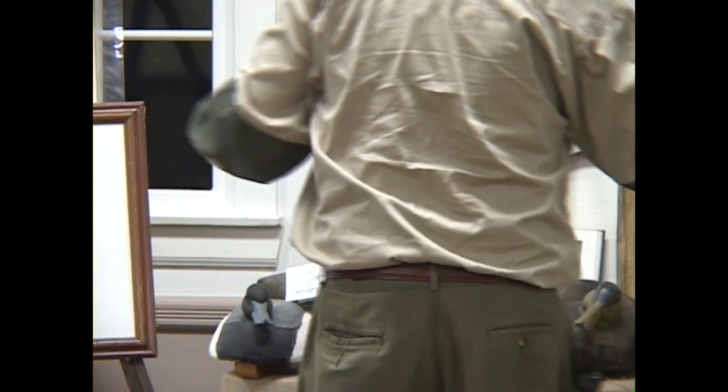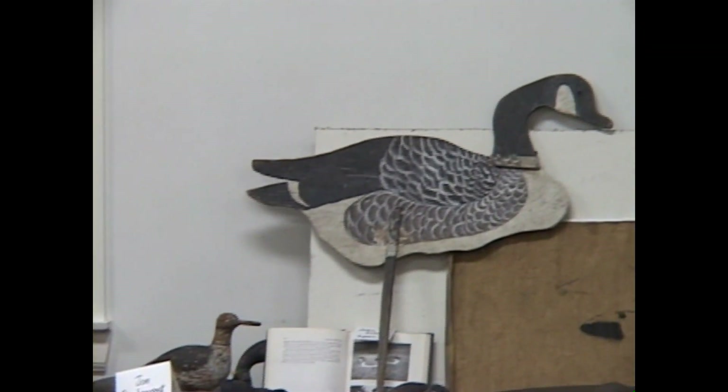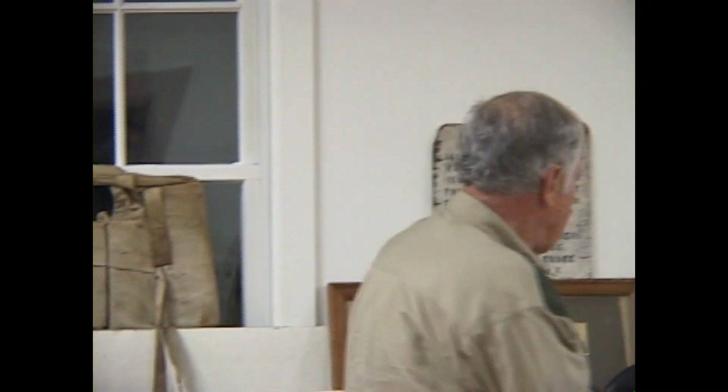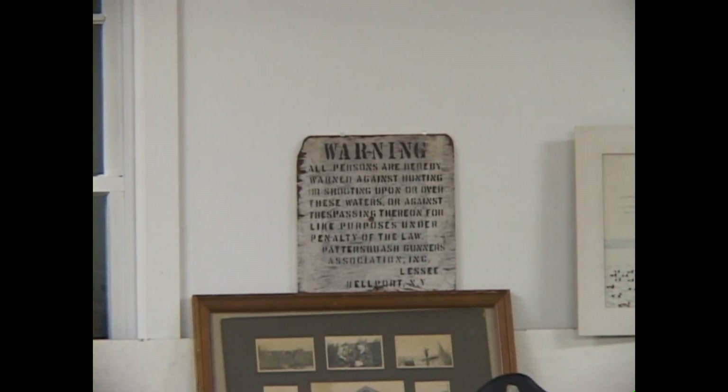Here's all the decoys — this was the way our Patta Squash signs used to be made. There was a template and you'd spray them.